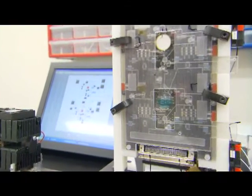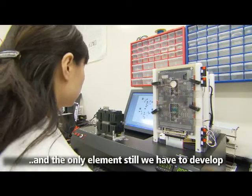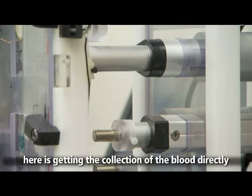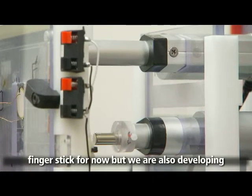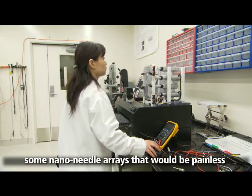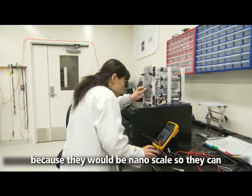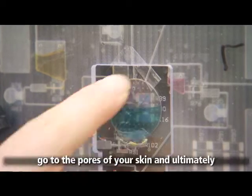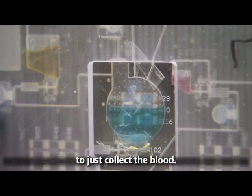The cartridge will contain the chemicals necessary to detect disease in blood. The only element still to be developed is getting the collection of blood directly onto the cartridge, which would be a finger stick for now. They are also developing a nano-needle array that would be painless because they are nano-scaled, allowing them to reach the pores of the skin. Ultimately it's like a tape on the cartridge that just collects the blood.